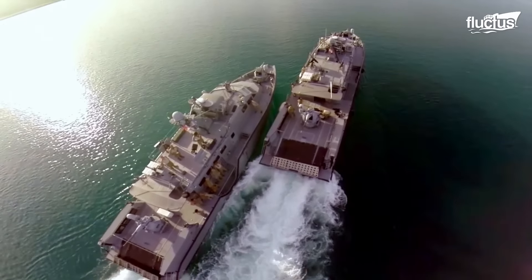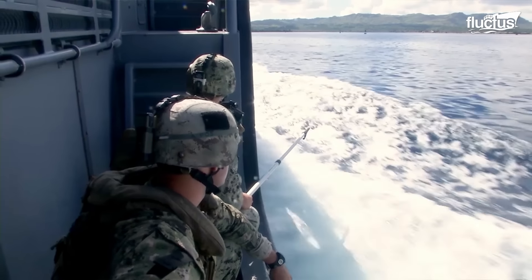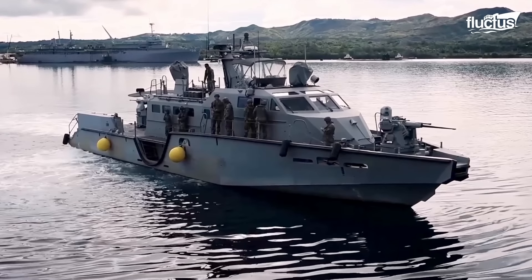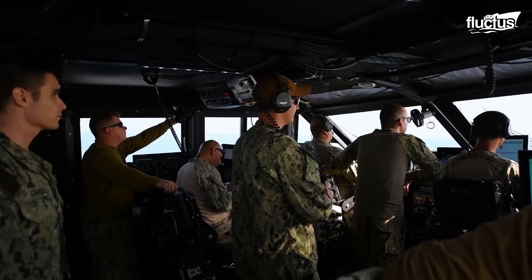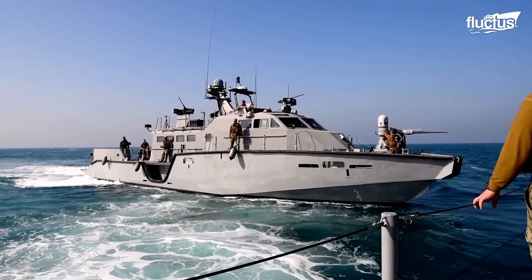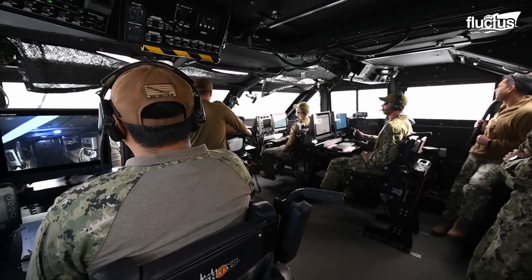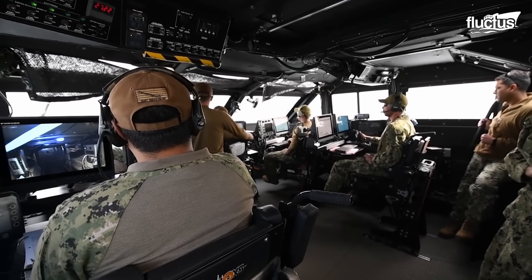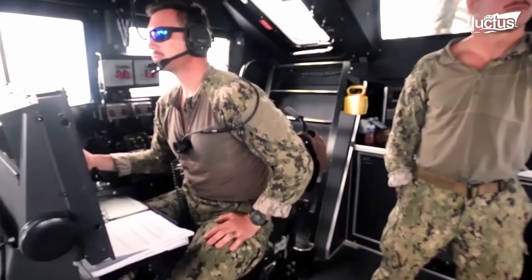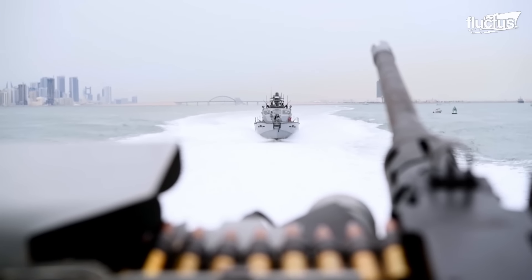The Mark VI spans 84.8 feet, making it significantly longer than earlier Navy patrol boats. It accommodates a crew of 10 sailors and carries up to eight additional personnel. Inside, the boat is designed for comfort and practicality, featuring spacious berthing, shock-absorbing seats, and sound deadening spaces that help reduce crew fatigue and the risk of injury in rough sea conditions.